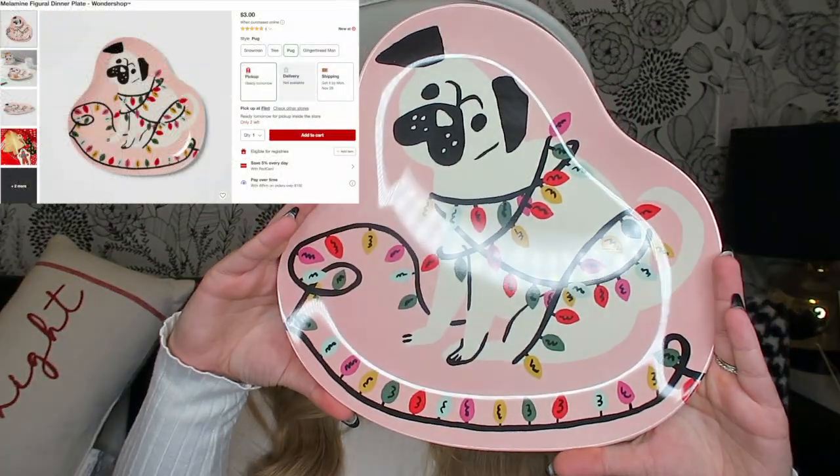Target released a pug Christmas decor section, and again I have a pug named Lola — she's down here staring at me because she wants to be part of the video — so I had to buy all of the pug things. The first thing is this cute little plate. I think it's a children's plate but I don't care — I'm going to use it to put my Christmas cookies on. It was about $3 and it's adorable plastic.